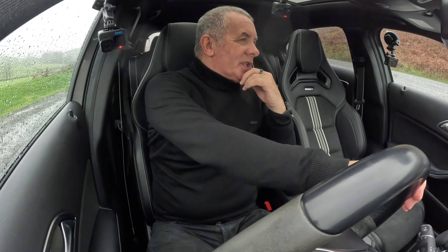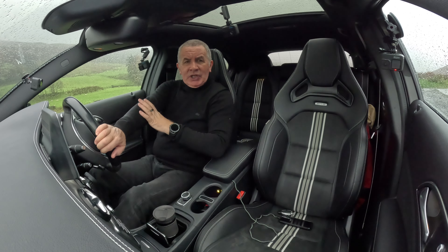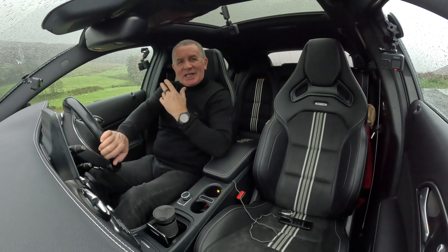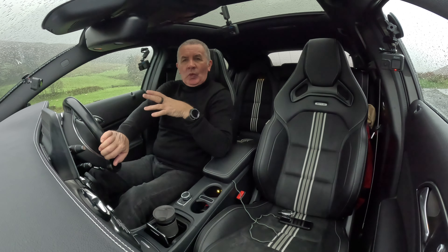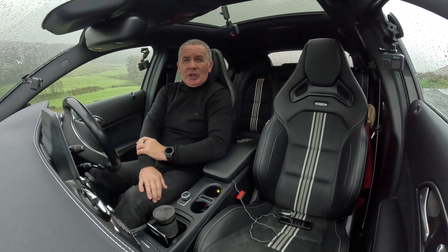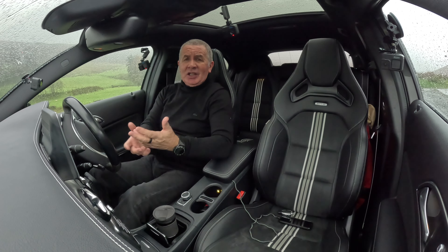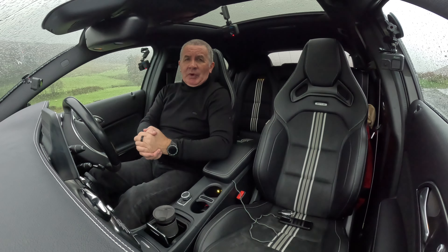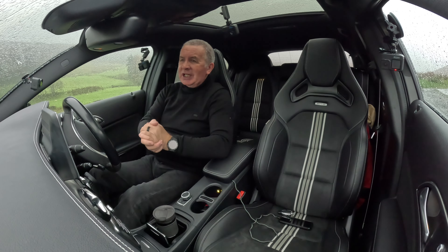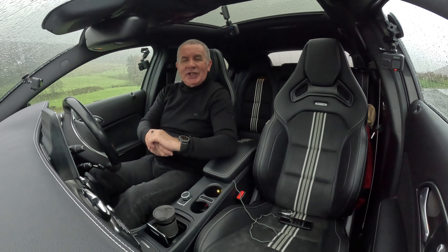I'll leave the test drive there, but it's another beautiful car. The chap that part-exchanged it specifically wanted this vehicle, bought it, and then moved to a farm and needed a four-wheel drive to get up the track. It's quite low-profile tyres and he didn't want to ruin it - I think he made the right choice. He's bought another Mercedes-Benz, so he obviously likes them. It's a great car - thanks for watching, I'll see you in the next video, bye.